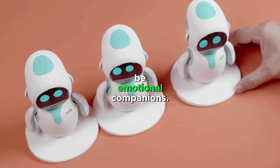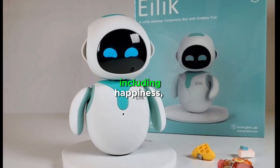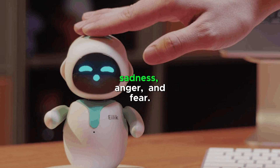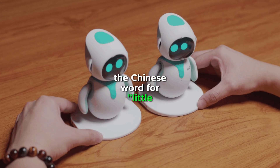Ilik robots are designed to be emotional companions. They can express various emotions, including happiness, sadness, anger, and fear. The name Ilik is derived from the Chinese word for 'little friend.'